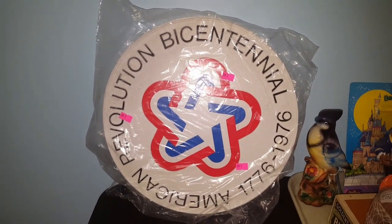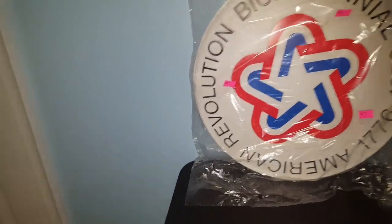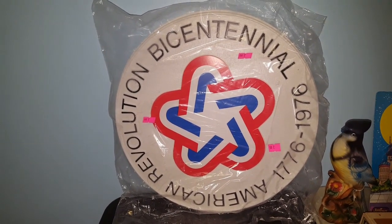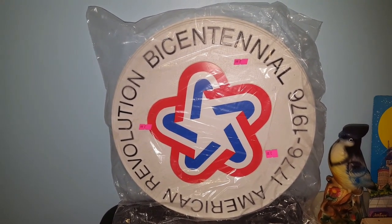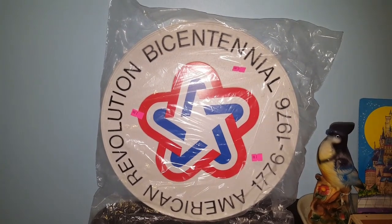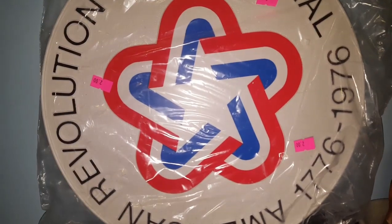I found this brand new and sealed American Revolution Bicentennial plastic Pactix plaque. It was $2, never been opened in 43 years. I've had some luck selling bicentennial things - not a lot of it is worth a whole lot since it was the 200th anniversary and a lot of different things were just overproduced. But I think because this piece is brand new and sealed, and a lot of this kind of stuff didn't survive, it's going to do well. I think I might ask 30 bucks for it and see what kind of offers I get.